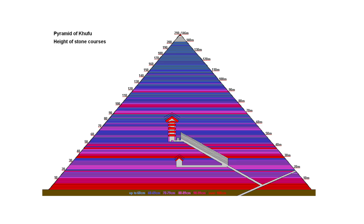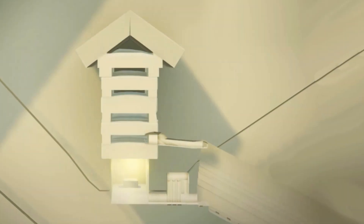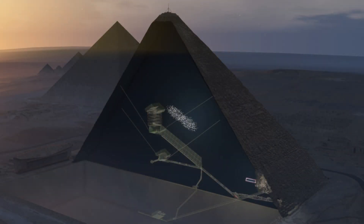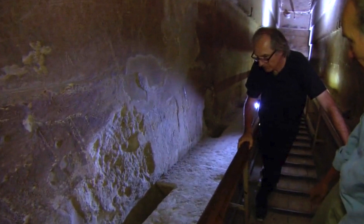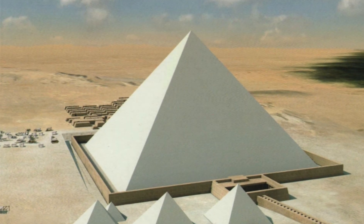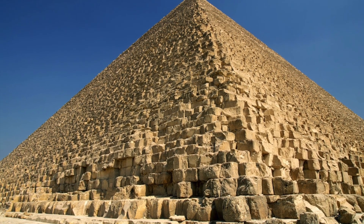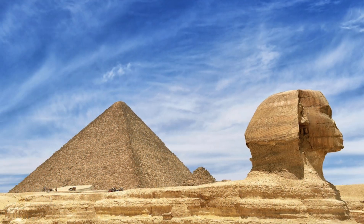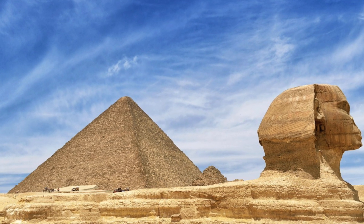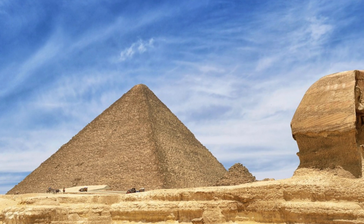Why do the courses of stone have varying thicknesses? Where are the ramps that were used to build the Great Pyramid? How did they lift these huge megaton granite blocks to above the King's Chamber? Why is there a big void directly above the Grand Gallery? How did they put the capstone on top? What are these strange sockets in the Grand Gallery? The questions go on and on. But for all the questions I've asked Jean-Pierre Houdin, I received a logical and straightforward answer.